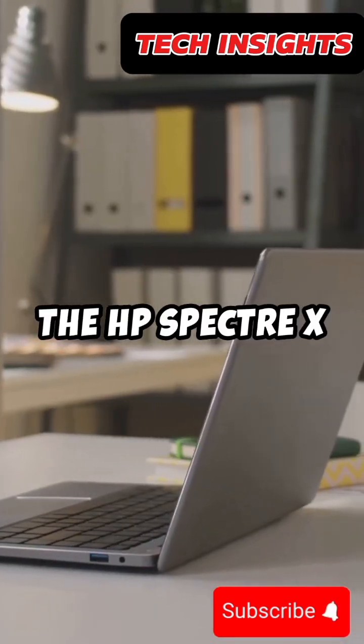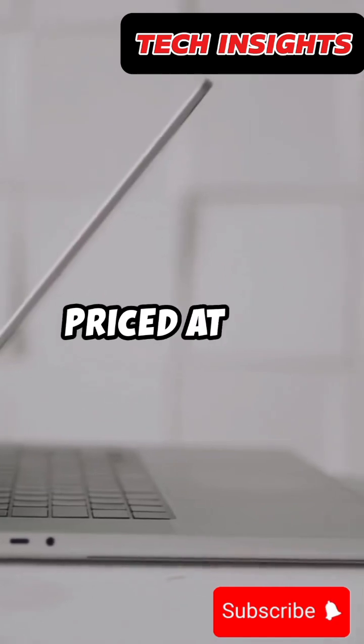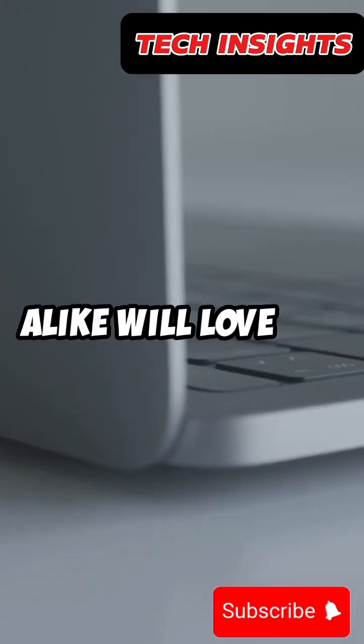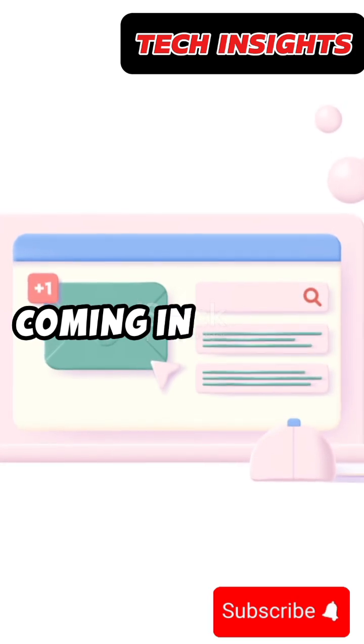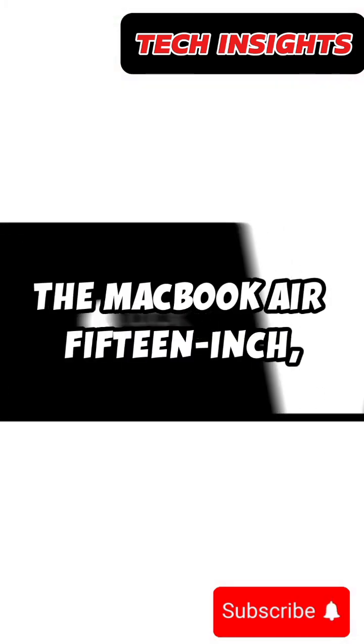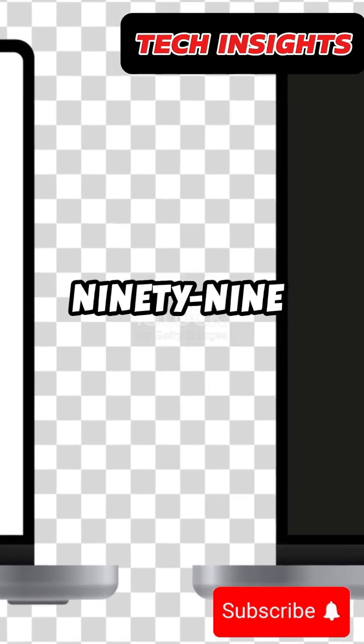The HP Spectre X360 16 priced at $1,699. Gamers and designers alike will love the Razer Blade 16 coming in at $3,199. Another Apple favorite, the MacBook Air 15-inch starting at $1,299.